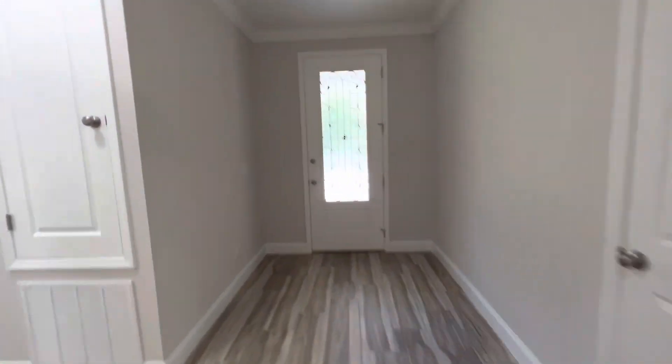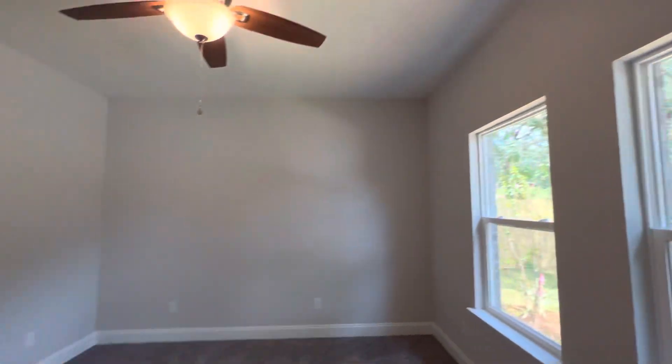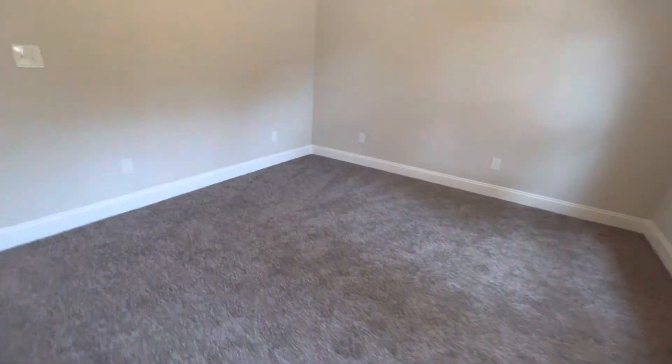A real pretty entrance. It's energy efficient, up to all the current code with a 14-SEER air conditioner. Here's a ceiling fan, and there's your wall mount for your TV.